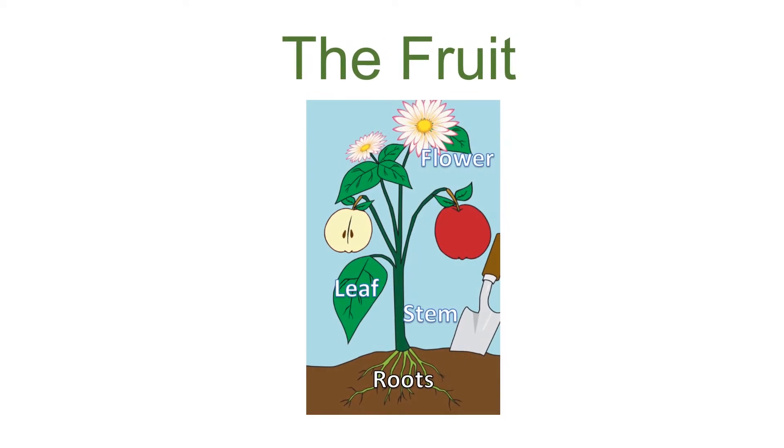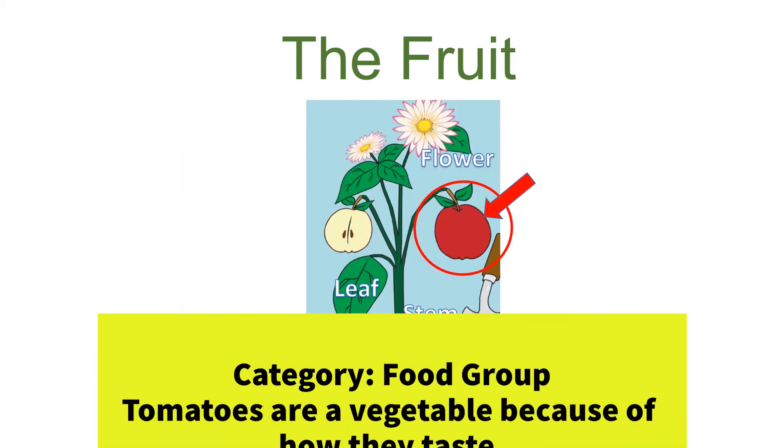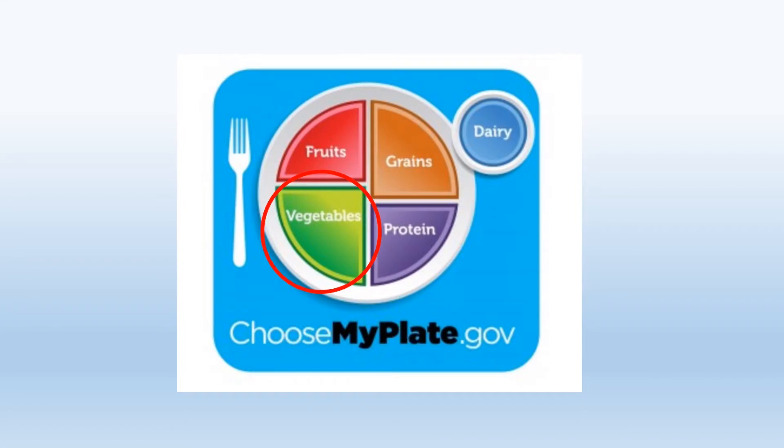The fruit is the part of the plant that holds and protects the seeds. Think about when you eat an apple, peach, or orange — inside the fruit, among the sticky soft flesh, you will find one or more seeds cozy and well protected. Did you know that tomatoes are also the fruit of the plant? If it grows on a plant and has seeds inside, it's considered a fruit. If we are categorizing tomatoes by plant part, we call them a fruit because they contain seeds. However, if we are categorizing by food group rather than plant part, they are considered a vegetable because of their taste and how they are used in cooking. The same is true of cucumbers, pumpkins, and squash.